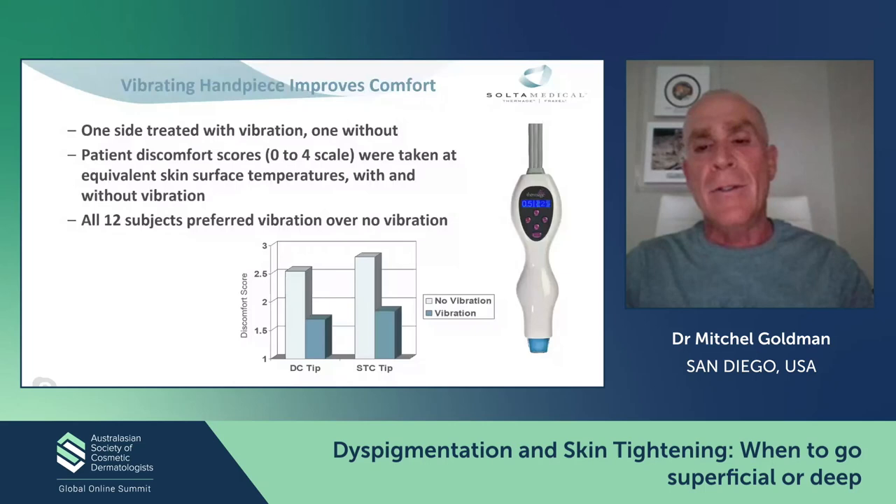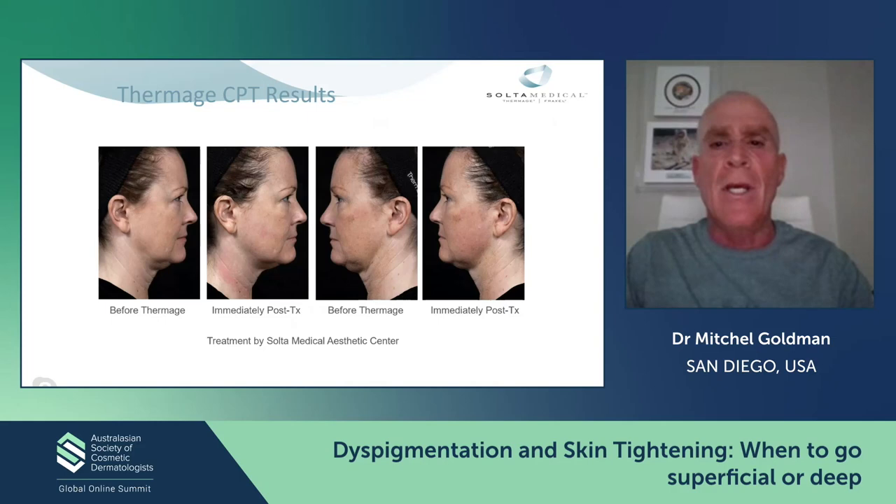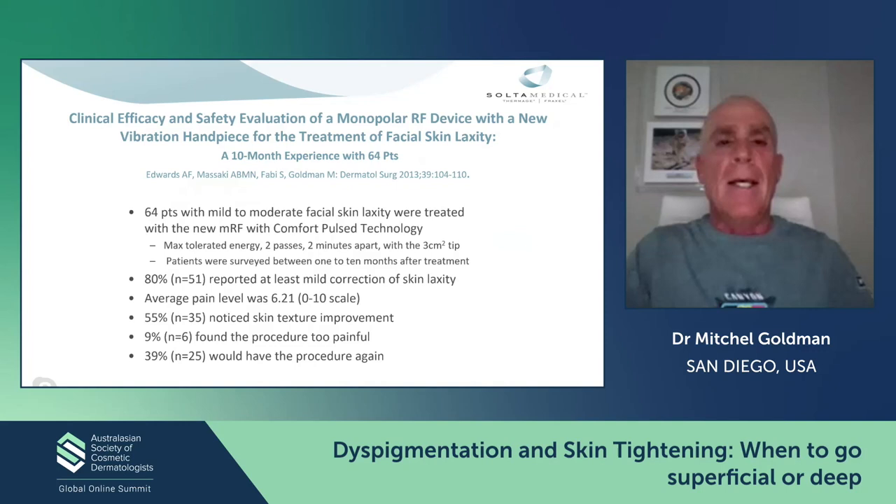Why does vibration work? Solta actually did a study in 12 subjects of vibration versus no vibration, and it turns out there's way less — almost half the discomfort when you're vibrating. It's sort of the gate theory, fooling the brain into knowing what is pain and what isn't. These pictures from the Solta Medical Center show obviously really good results in skin tightening in a fairly young patient.